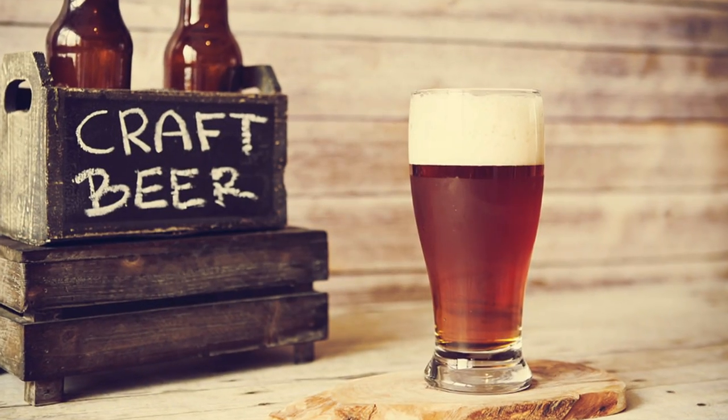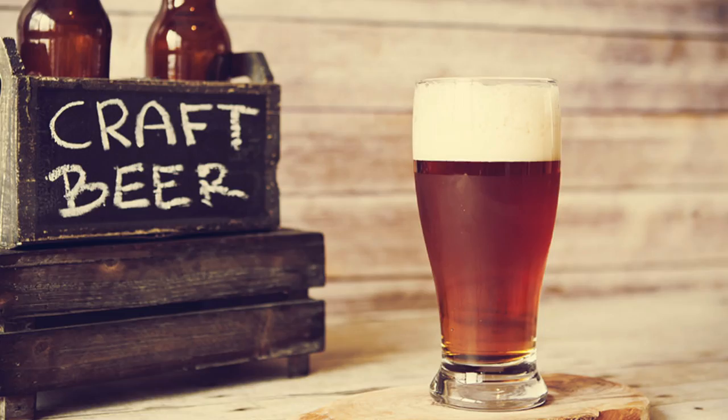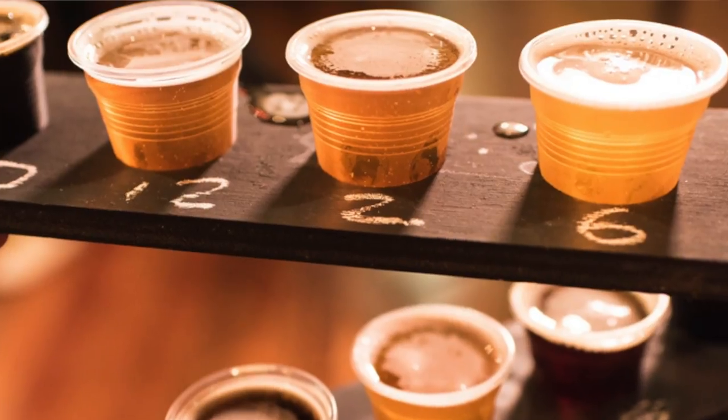Hi, my name is Bharat, the manager of Prenzel Shop in Bedford. Today we are going to talk a little bit about craft beers. To know about your craft beers, you should know the ingredients used in the process of making a craft beer.